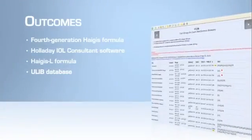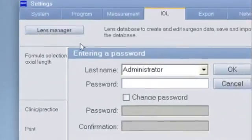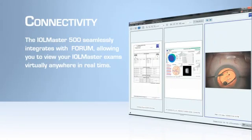The IOL Master's leadership and extensive clinical history are built into the uLib database, which contains lens constants optimized specifically for the IOL Master. As importantly, the IOL Master 500 has powerful built-in software that allows you to personalize IOL power calculations to optimize your results. The IOL Master 500 seamlessly integrates with FORUM, the Zeiss comprehensive data management solution, allowing you to view your IOL Master exams virtually anywhere in real time.